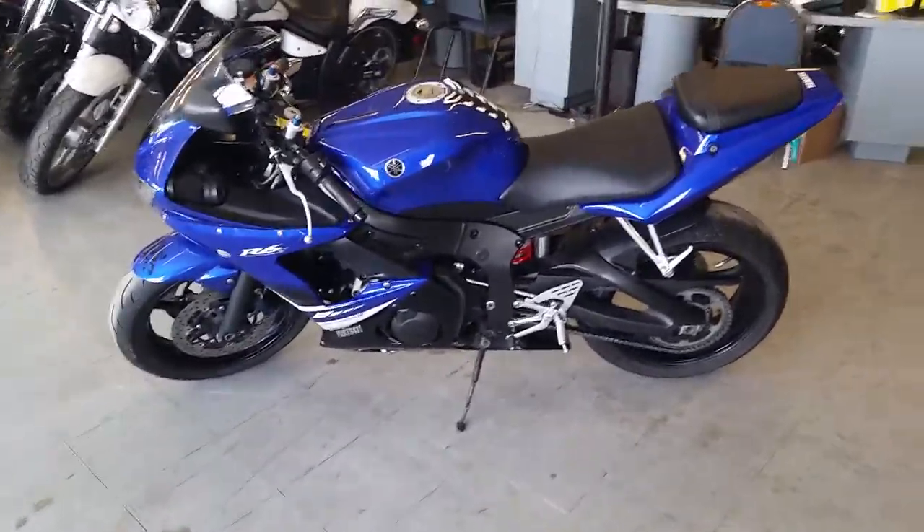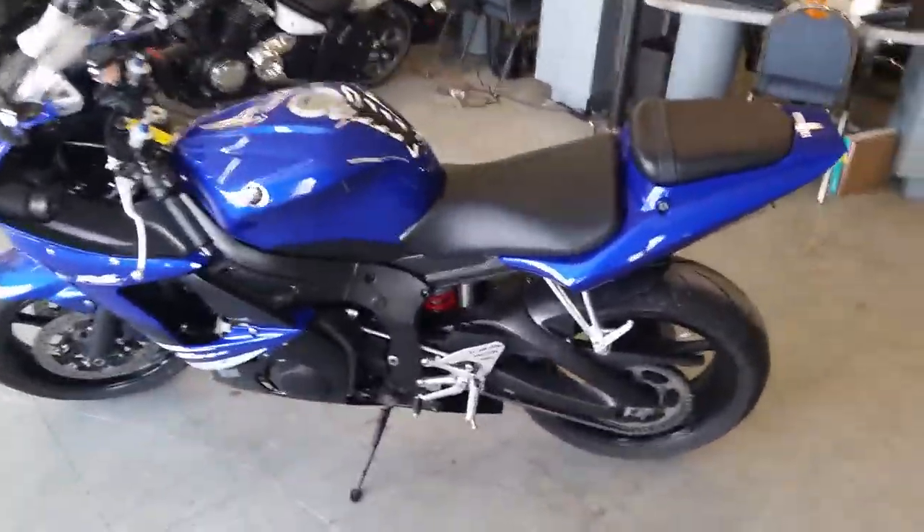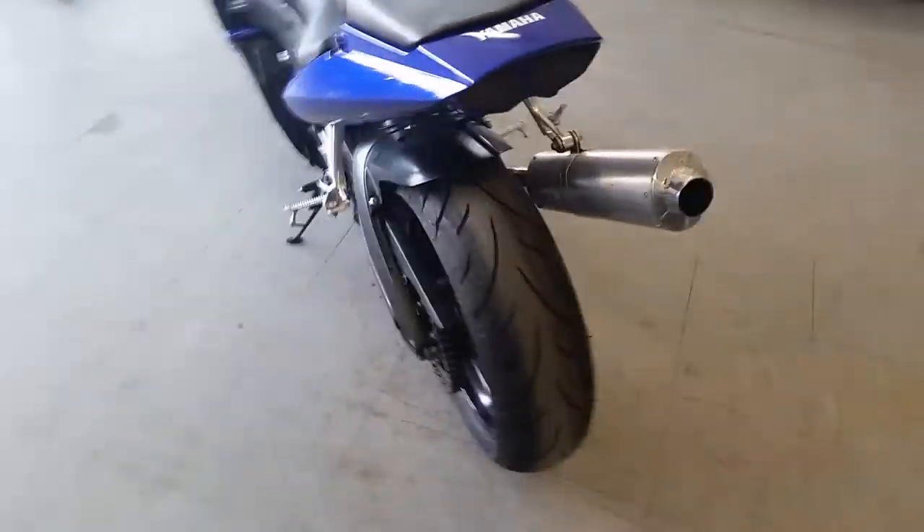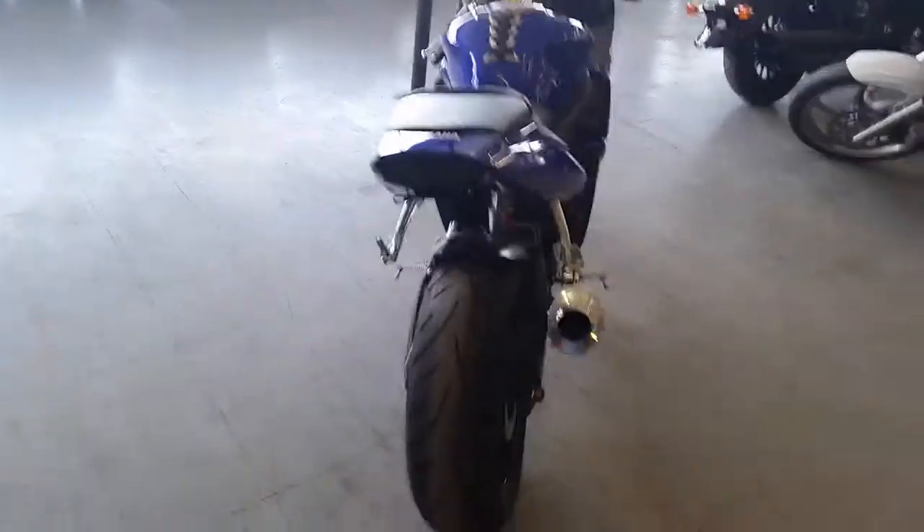Here at Approval Powersports, we've got over 80 R6s and R1s on our showroom for sale. Today we've got a 2008 Yamaha R6 crotch rocket for sale.